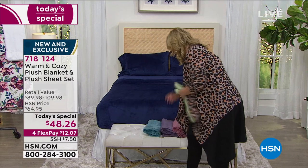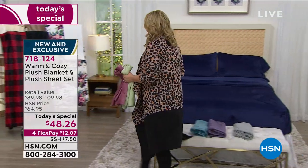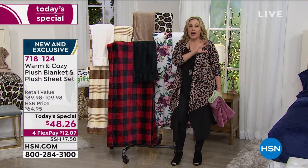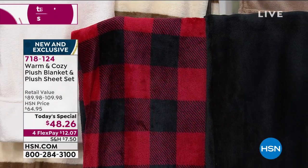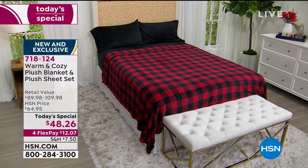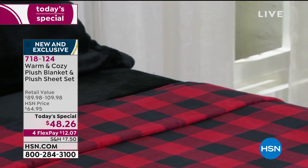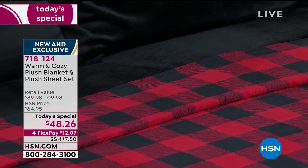Now we're going over to the sets that have prints. This is the buffalo check — it's been the most popular all day long. However, we've sold out of a lot of sizes. Everything in the Today's Special comes in twin, twin XL, full/queen, king, and California king. What's left in the buffalo? I have twin XL — which fits a college dorm — a full and queen, and that is it. I only have a few hundred in all those, so this will probably be the last presentation where the buffalo check is even out here.